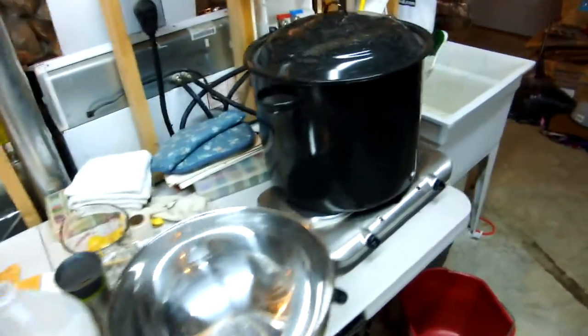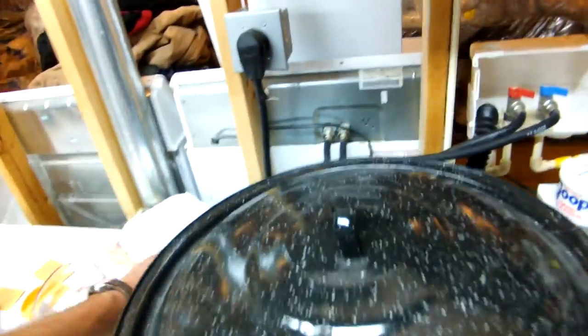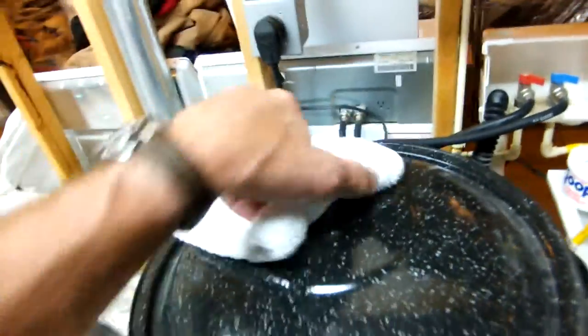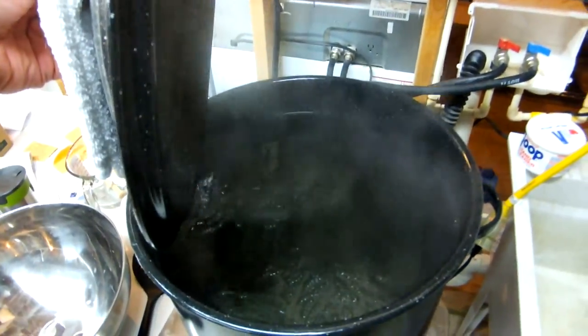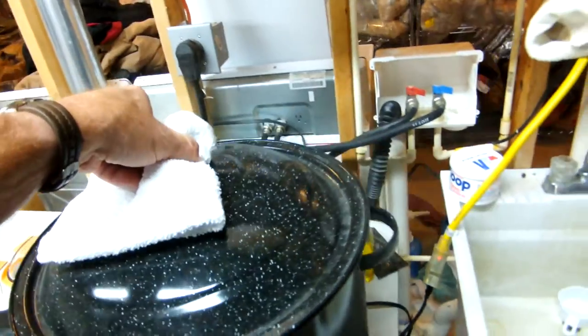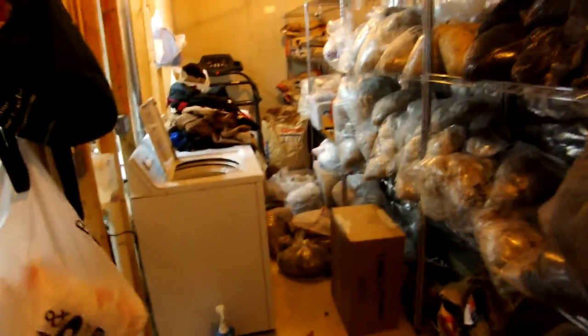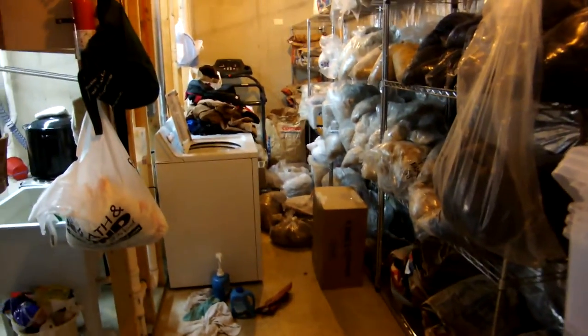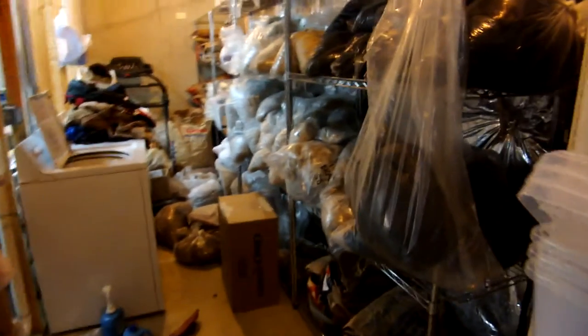Here's our dyeing table. In this vat here — it's a little hot today — is today's concoction, which is a dark green color, absolutely gorgeous. You can see how we've got the fiber stacked where the toilet used to be, and we've flipped the side for the washer and dryer.